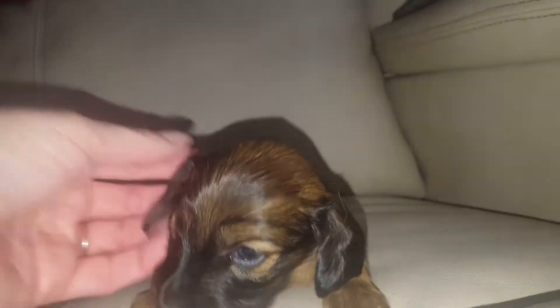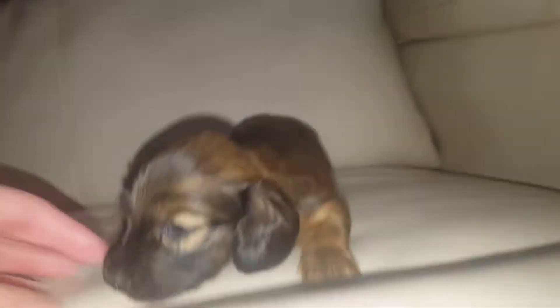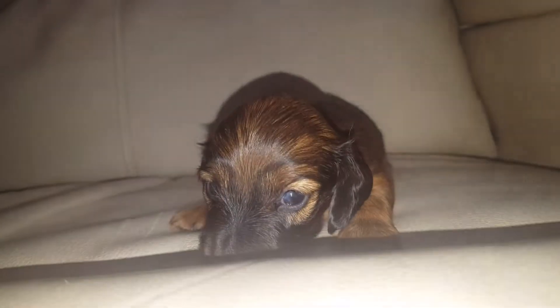Look at those ears. Look at those pretty ears. Hey baby girl.